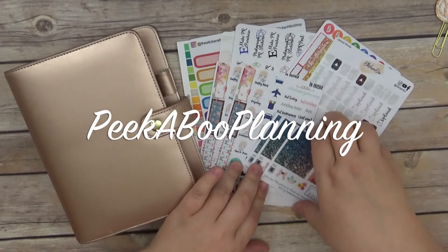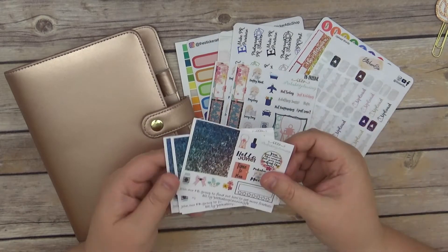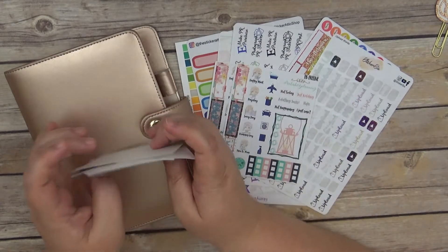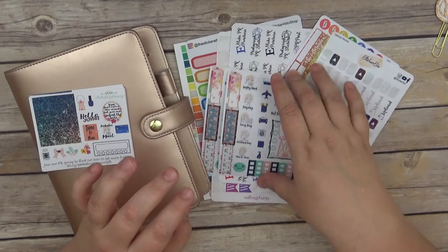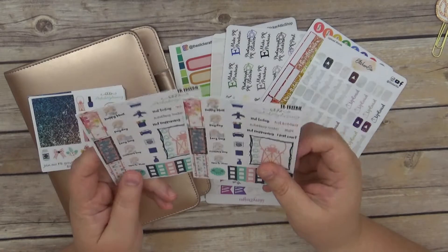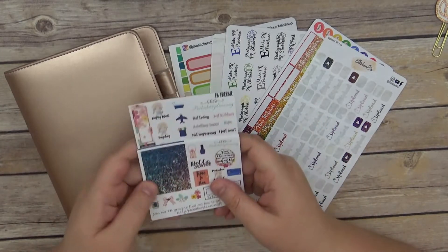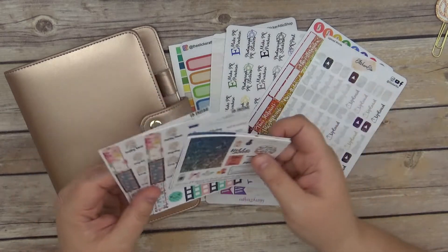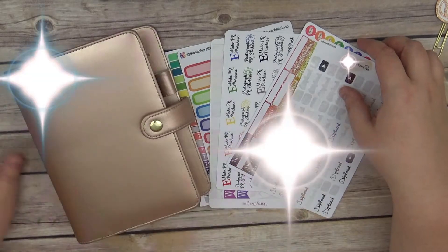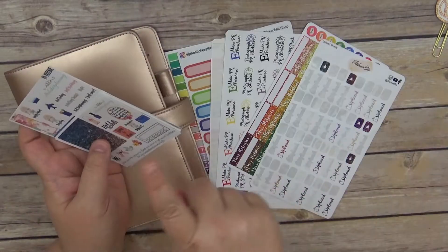These were from Peekaboo Planning — I think her May freebies, so they're from a while back. I've got the general freebie she sent out with a whole bunch of glitter headers, and I've got two of the Facebook freebies as well for May. I figured I would use those for my PR planning and kind of see how I like it. I do have a code for Peekaboo Planning right here, and that is 'it's a date 15.'